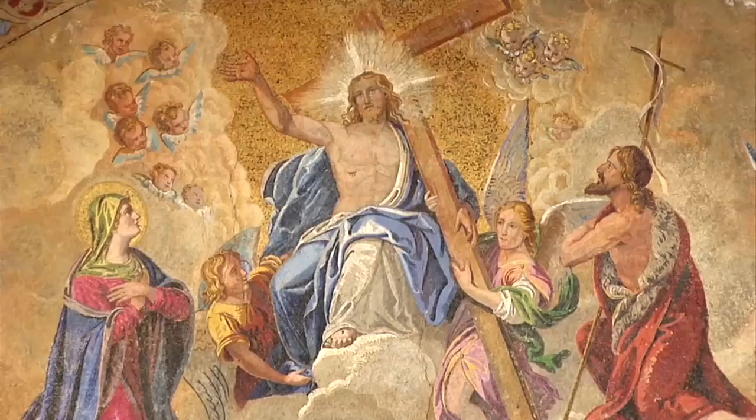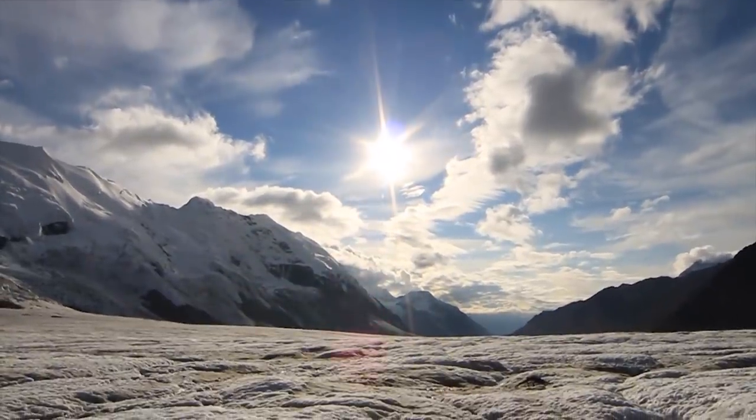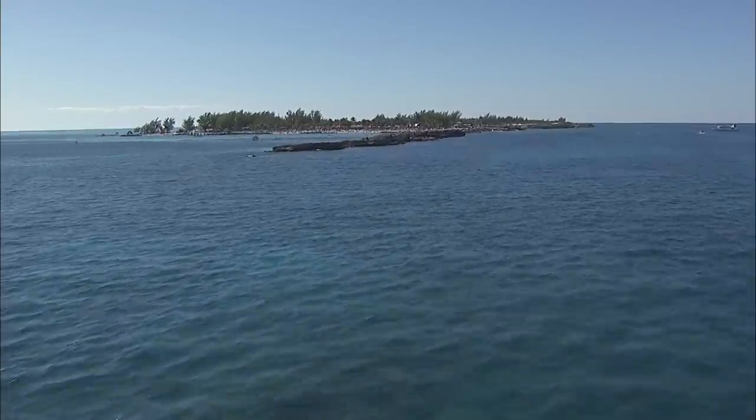Vision class ships normally sail in the summer pretty much in Europe — they're Mediterranean type ships — but they also come to the Caribbean in the winter. Then you move up to the Radiance class, which I call the Radiance class; Royal Caribbean calls them ships of light because they have a lot of glass. Glass elevators, a lot of glass on the inside where you can see out, and these ships were made basically for Alaska, Mediterranean, and Baltic markets — and off season in the Caribbean of course.